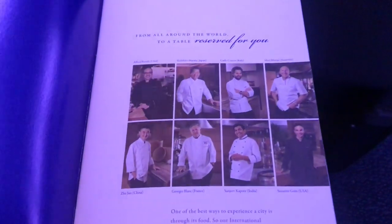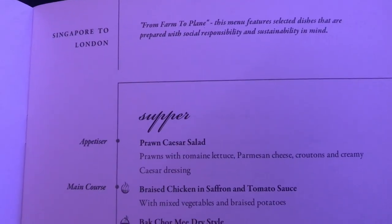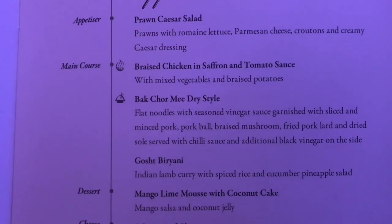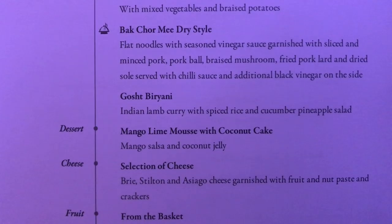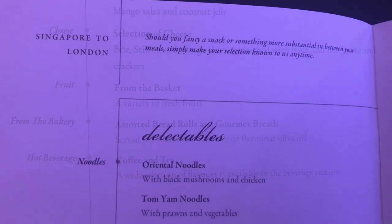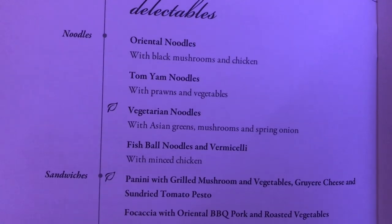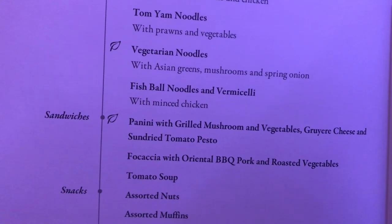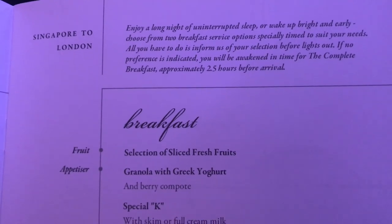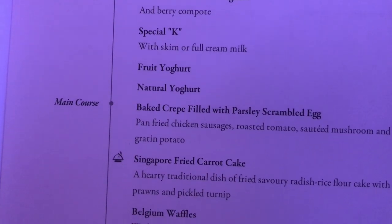In terms of dining, there is a full menu on board which you can select from whilst you're on the flight. You can also access this menu and the Book the Cook menu before you fly through the Singapore Airlines website. I did this and pre-organized my meals, but if you didn't do that there's certainly plenty to select from on board. This includes the supper service, some snacks throughout the flight, and then a breakfast offered before arrival into London Heathrow.